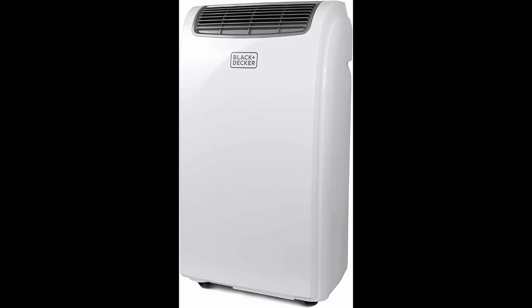Portable Air Conditioner — quiet and powerful. Our 8,000 BTU compact air conditioner, 16.5 x 11.5 x 26 inches, will keep you cool and comfortable all summer. An adjustable fan speed cools the air to 65 degrees Fahrenheit at the coolest setting. Sleep mode makes it extra quiet while you rest.